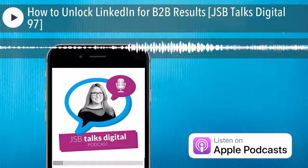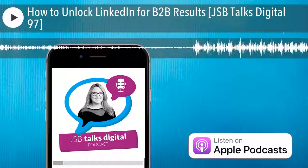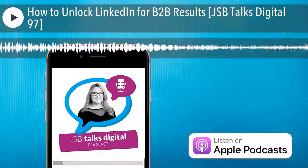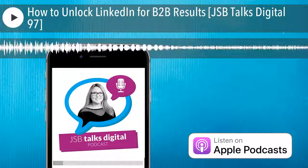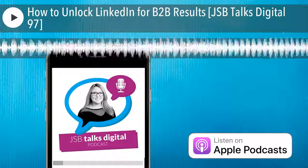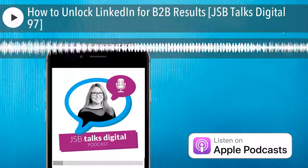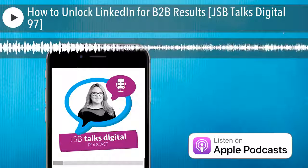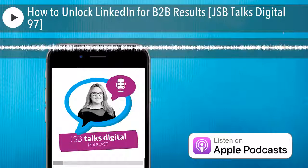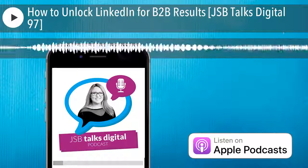In this episode, I interview Melanie Dodaro, the founder of Top Dog Social Media and a leading expert on LinkedIn and social selling. Melanie is the author of two books, including the number one Amazon bestseller The LinkedIn Code, and her brand new book LinkedIn Unlocked, which is out now. Melanie has trained over 27,000 businesses and individuals and appears on countless lists as a top sales and marketing influencer. In this interview, we discuss the power of LinkedIn for B2B social selling.